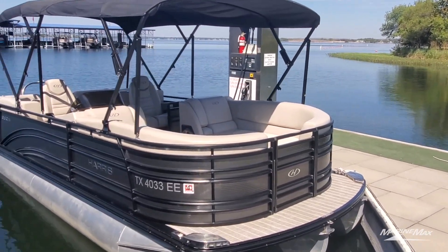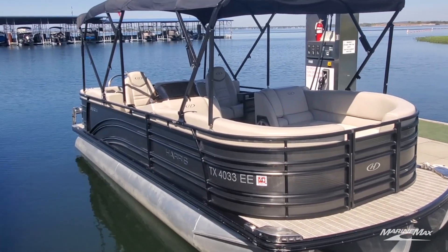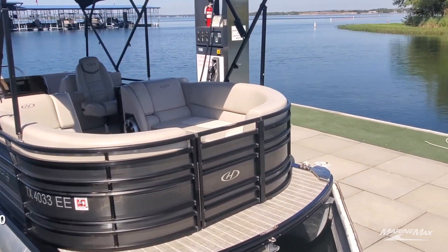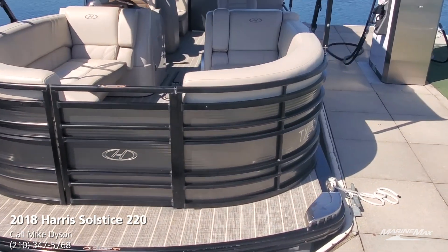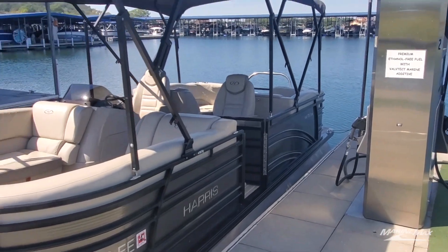Sterling gray exterior — it does have the blackout package, so all of your railing, your Bimini top frames, and the rub rail are blacked out, which gives it a nice look with that sterling gray paneling. Inside we have a French gray interior with a light woven flooring.